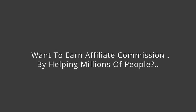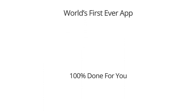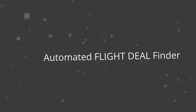If you want to find out how you can earn affiliate commission by helping millions of people searching online for flight deals right now, then watch very closely. You're about to discover the world's first ever app that lets you build 100% do-it-for-you automated flight deal finder sites that get free traffic and generate profits for you every day.